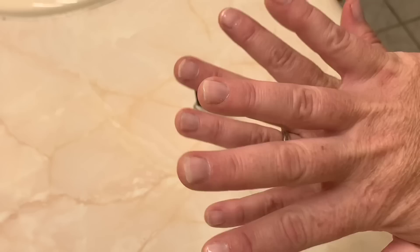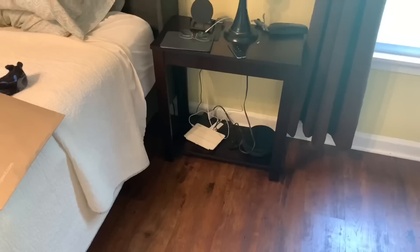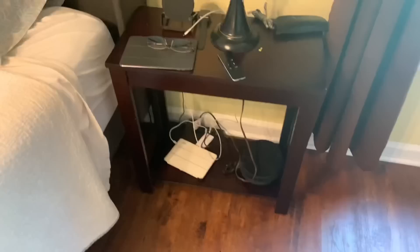One of my errands is to get new nightstands for us. This one needs to go downstairs behind the couch with the other one I moved months ago — it's not doing the job for us. Andy wants it this height but like twice as wide. He doesn't have enough room.